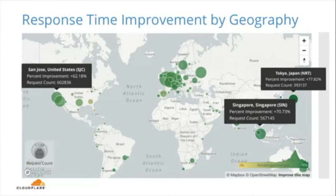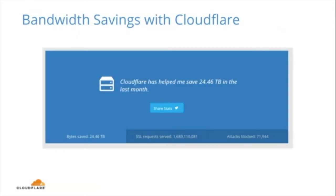We are taking huge advantage of Cloudflare's expansive content delivery network together with Argo smart routing. As you can see from this geographical chart, regions that are further away from the origin server seem to see the greatest impact in terms of performance — such as Japan, Singapore, and the west side of the US. Finally, Cloudflare helped us save some bandwidth — about 24.46 terabytes, which is pretty massive.